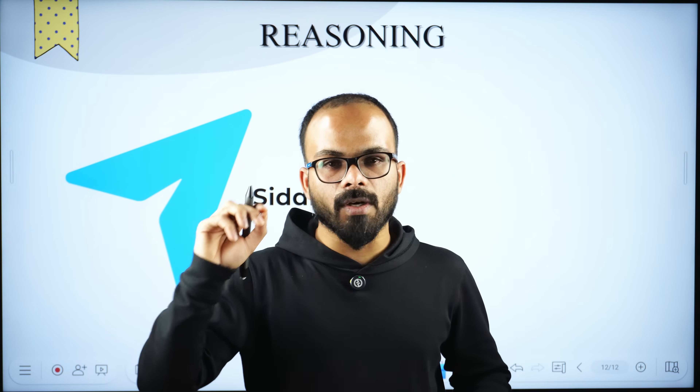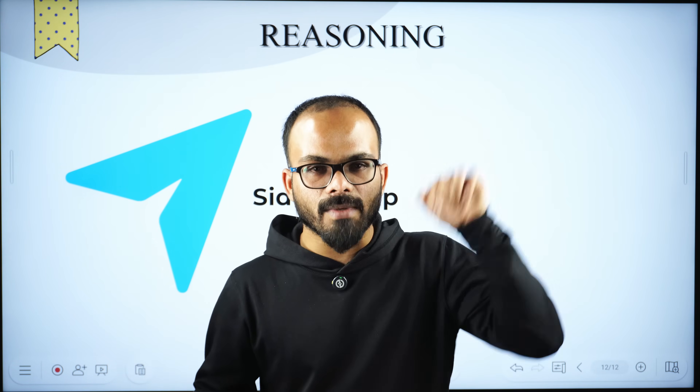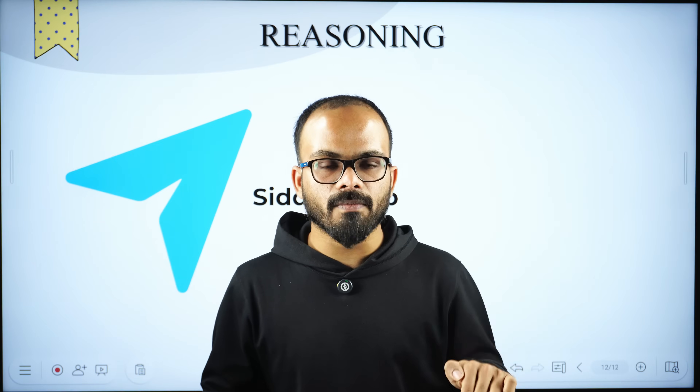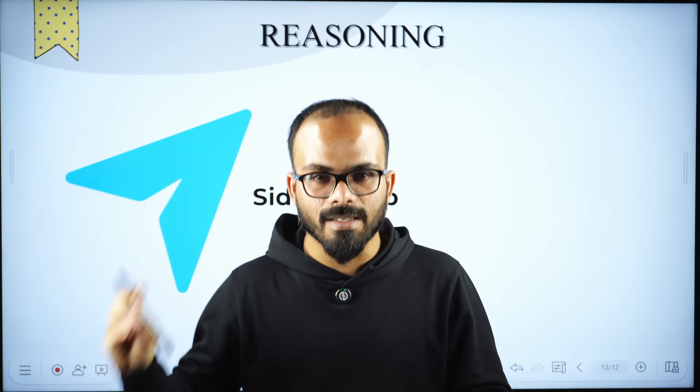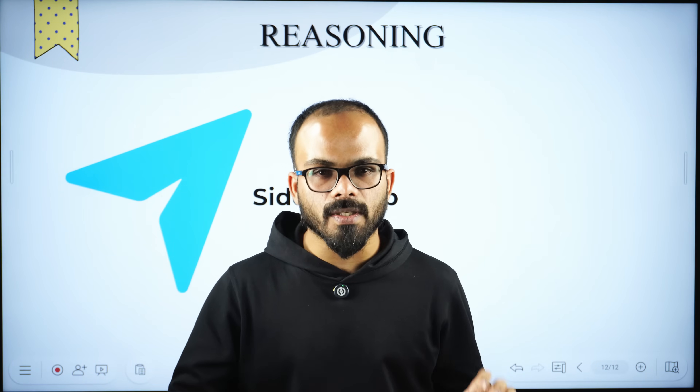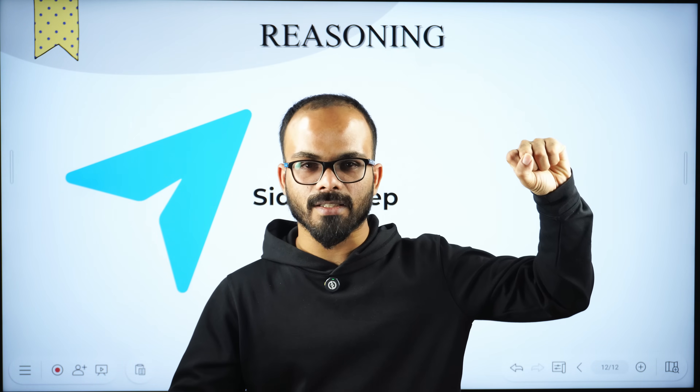In the next video, I will talk about GS and English. In the comment section of this video, you can come up with any questions you have about English and GS — I will address all those questions in tomorrow's video. See you all then.